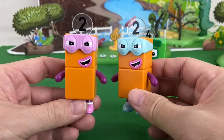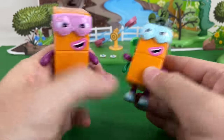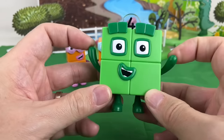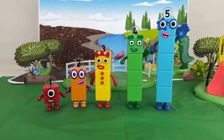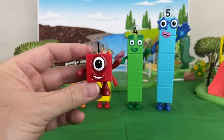The set also includes the Terrible 2s with moveable arms, and Number Block 4 as a square — he also has movable arms. We also use the Number Blocks 1 to 5 Figures Set, featuring the numbers in their tower form with movable arms.